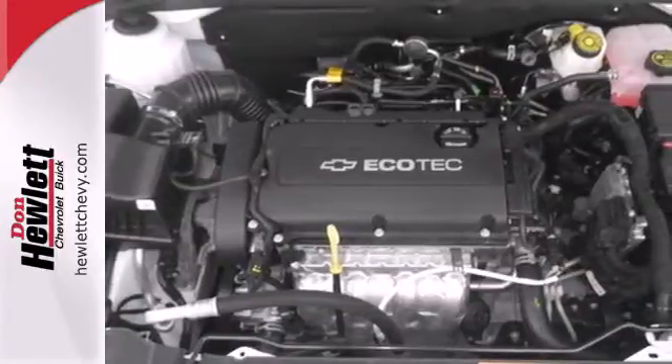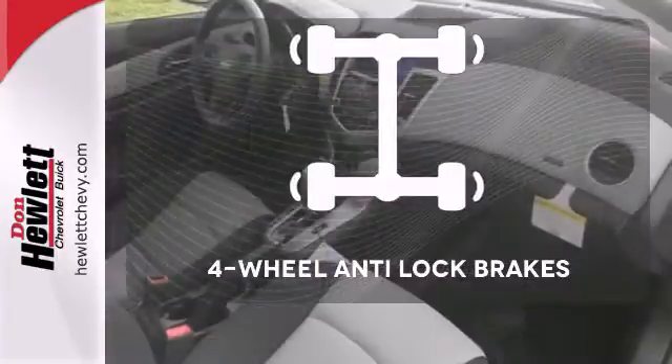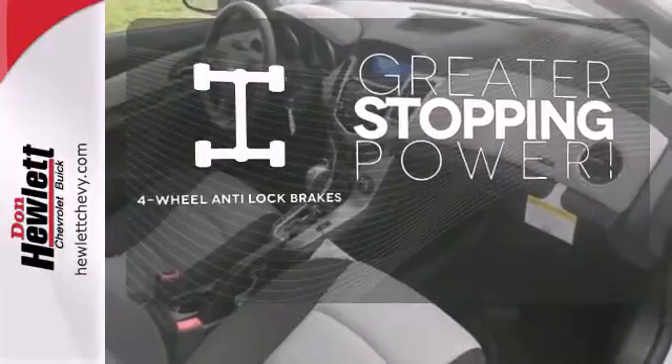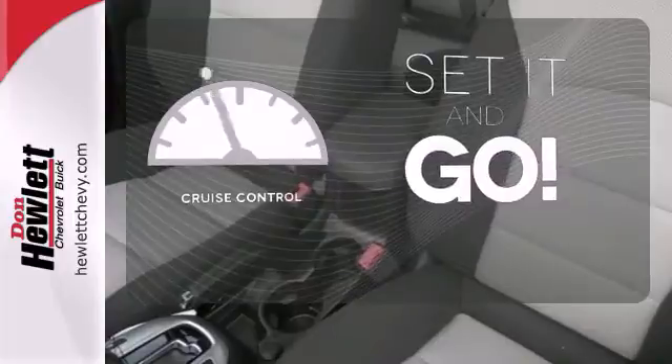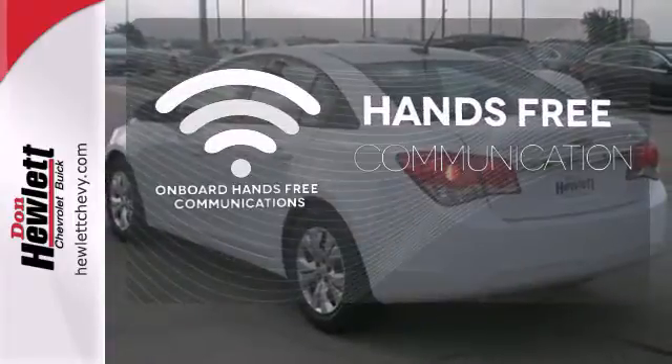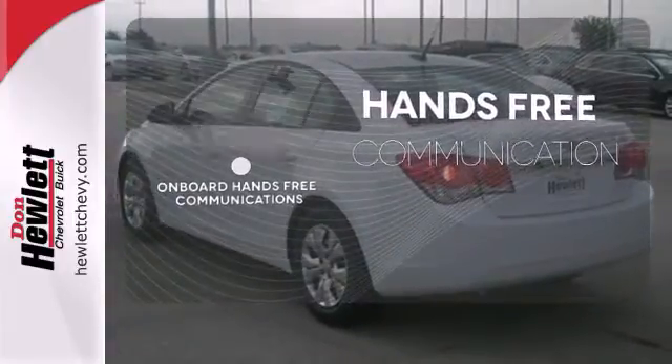It also comes conveniently equipped with keyless entry, air conditioning, and power windows, locks, and mirrors. The four-wheel anti-lock brakes give you even greater stopping power. The cruise control makes those long road trips that much easier. Activate your drive with your voice, thanks to the onboard hands-free communication.